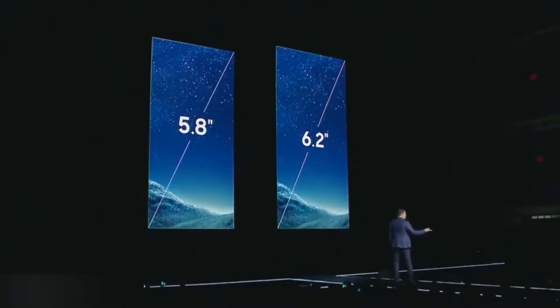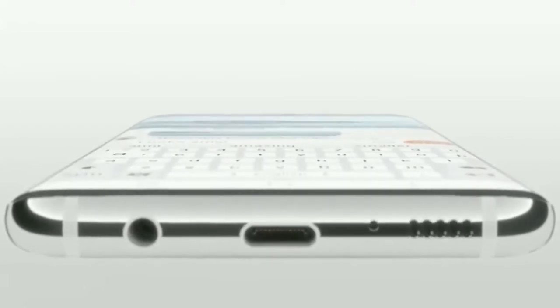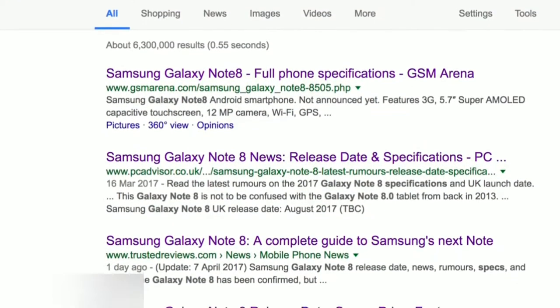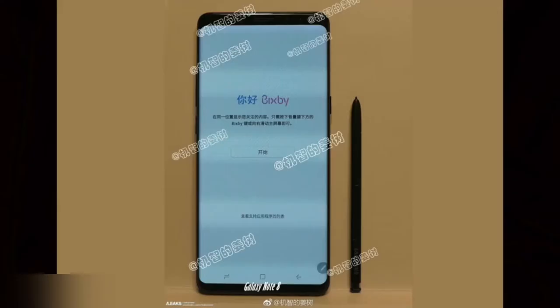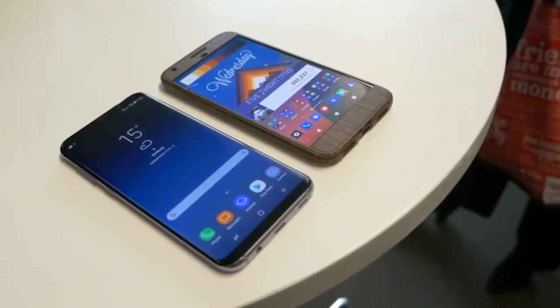The Samsung Galaxy Note 8 has been officially leaked. It's unlike other notes and may host an infinity display. It has appeared on GSM Arena and similar sites, where it has been termed 'the great.' It carries the serial number SM-9950. It may have Gorilla Glass 5, metal construction, and could look similar to the Samsung Galaxy S8, while still featuring the infinity display.